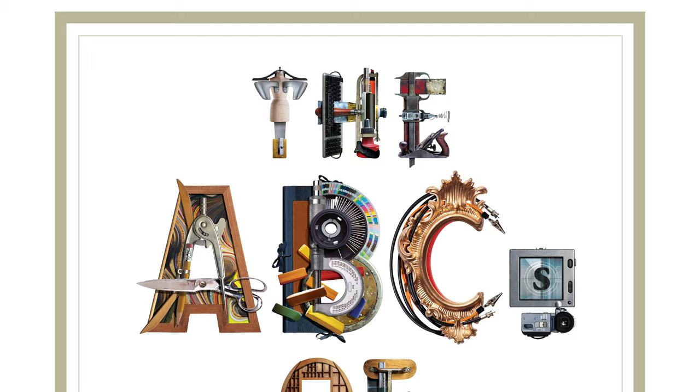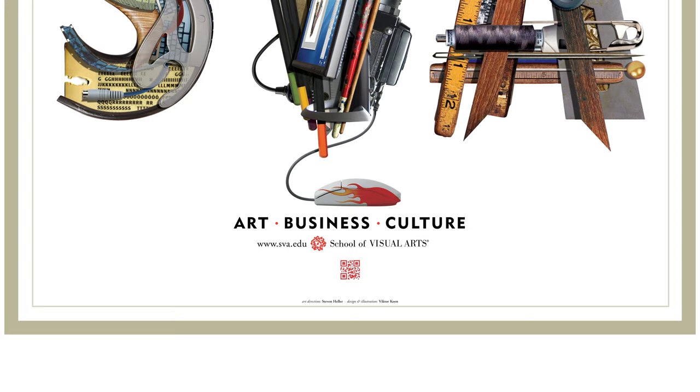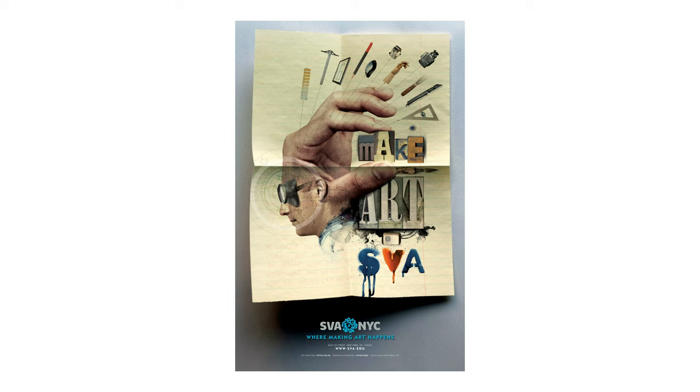The first poster we did was in the early 2000s. I thought that an alphabet composed by whatever utensils we're using in art would really communicate the right message — it fits so perfectly. Art business culture was where we were going with the school. It says SVA is about something bigger than just making pictures.